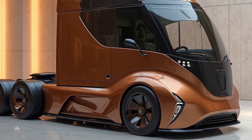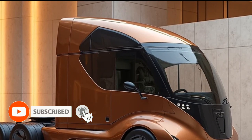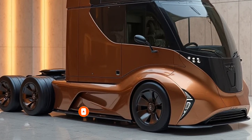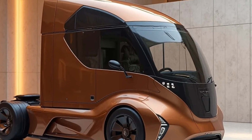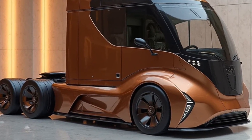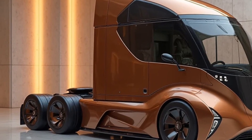Hey everyone, welcome back to my channel Motor Vibe underscore 110. Today we have something truly exciting to talk about: the 2026 Tesla Semi. This all-electric beast is redefining the trucking industry, and we're diving deep into everything you need to know about its performance, range, features, and what it means for the future of logistics. If you're excited about electric vehicles, make sure to hit that like button and subscribe for more updates on the latest in EV technology.